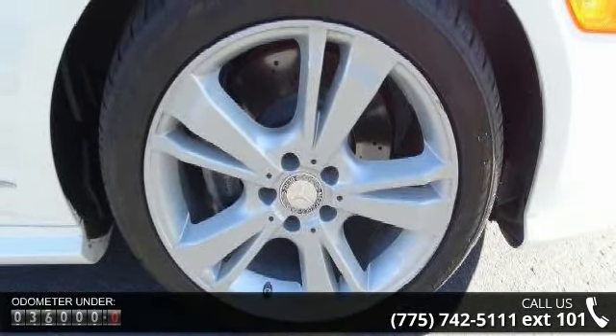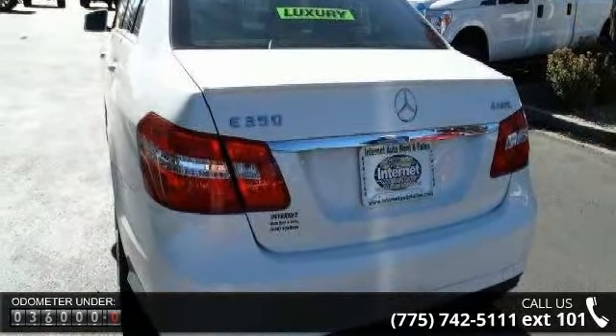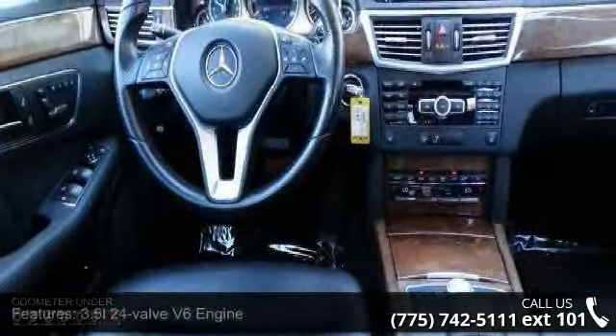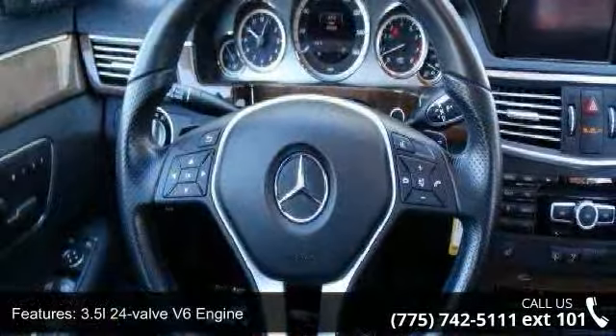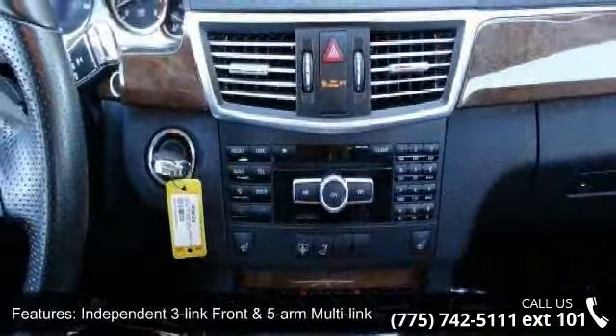Some of the top features included with this vehicle are a 3.5L 24-valve V6 engine, 4MATIC AWD, independent 3-link front and 5-arm multi-link rear suspension, agility control suspension system, and direct steer speed-sensitive power rack and pinion steering.